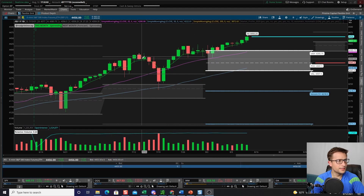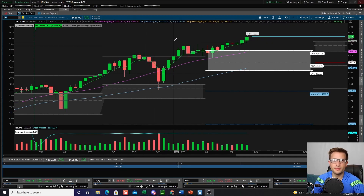Quick risk disclaimer before we jump into the video. Nothing in this video should be construed as investment advice or recommendations. Please follow your own trading plan and your own risk parameters. And last but certainly not least, do not YOLO your entire account into any one of my trades or anyone else's trades.